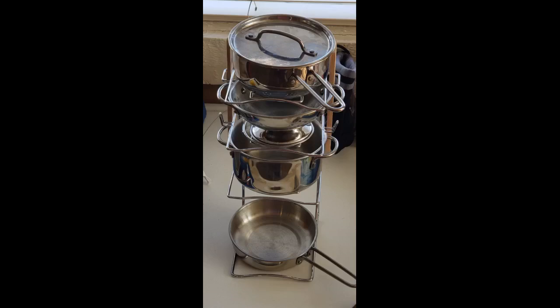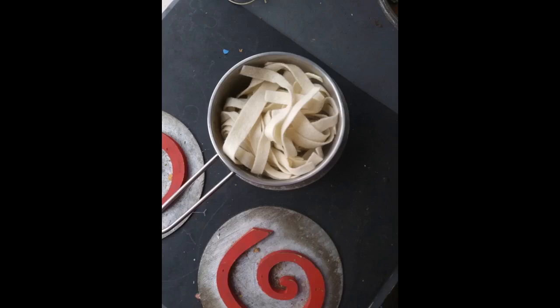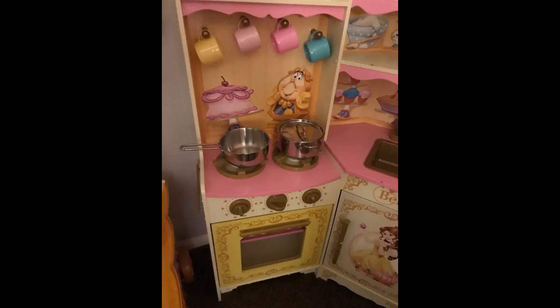I first ordered a pot and pan set from another company. Once it arrived I knew it wasn't going to last — it was very flimsy and I knew it wouldn't last my granddaughter's play. Back I went in search of a set that would endure rough play. I ordered this set and when it arrived I was so delighted to see the quality is way better compared to other pot sets available. This pot set is the perfect size, fits her kitchen, and each piece is solid — this set will be around for a good long while.